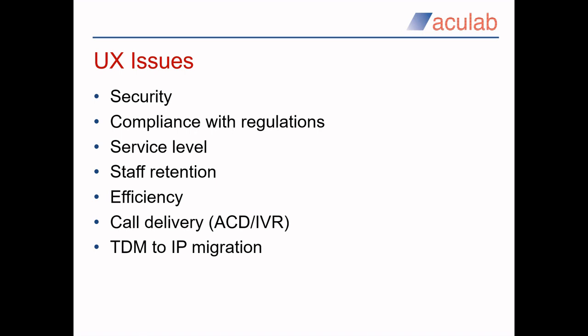A big one in many contact centres is staff retention. I can't claim that we will solve this for you, but we can help keep them a little happier. Improving efficiency is always on the agenda, and accurately targeted call delivery via whatever mechanism is an issue which can contribute to agent happiness and customer satisfaction. And lastly, if you haven't already switched to an all-IP environment, then you may have concerns regarding how you are going to keep your legacy equipment working until you want to replace it.